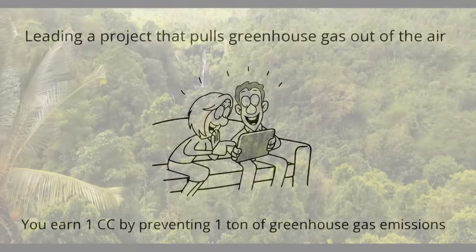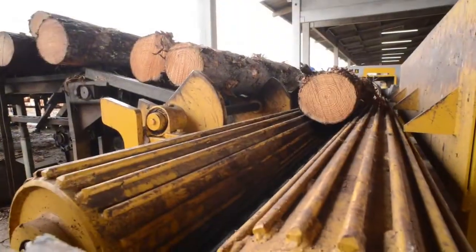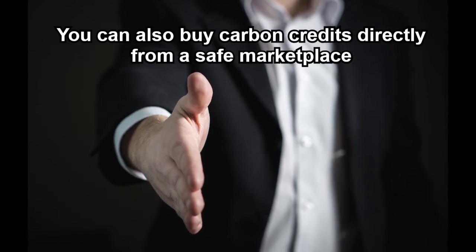Examples of such projects are training people in the Amazon on how to save the rainforest, or protecting forests from logging. You can also buy carbon credits directly from a safe marketplace such as Native Energy, TerraPass, or South Pole.